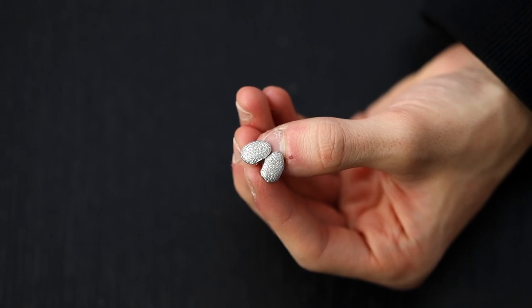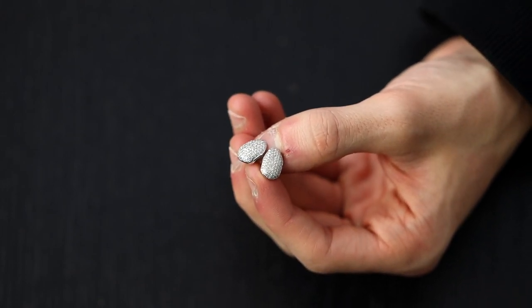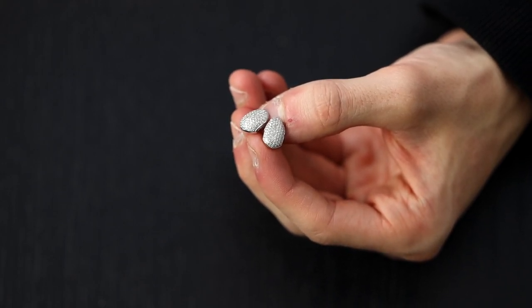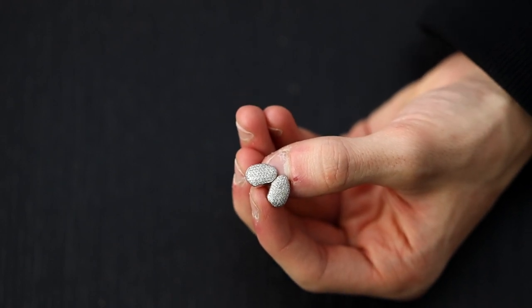These right here are my diamond grills — I don't actually wear them anymore. What I might do is get the stones taken out and put into something custom. They're super cool but honestly just a little outdated for me at this point.